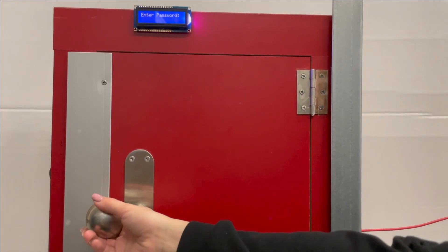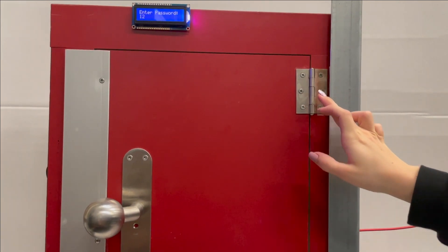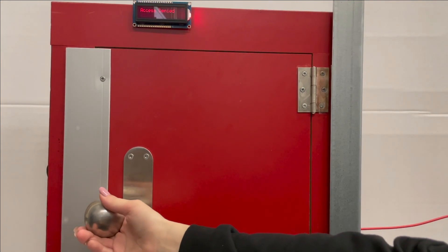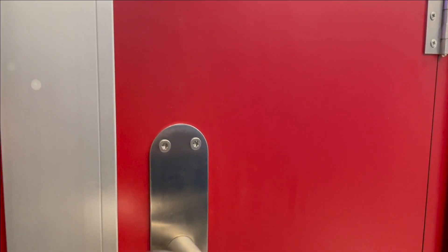In the case of a wrong sequence of pressed electrodes, such as 1, 2, 3, and 4 here, the message access denied will appear and the door lock will remain closed. Our security systems can be integrated directly into any objects and don't require any additional access tools.